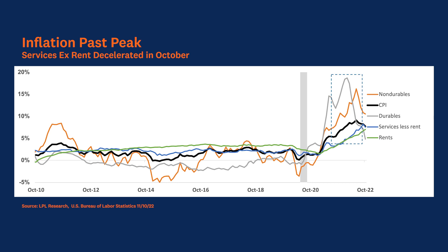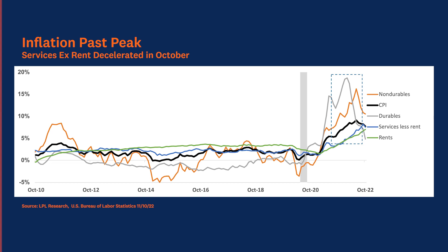Shelter costs rose year over year in October and contributed to over half of the rise in total inflation. As the housing market cools, this category will also ease, but we may have to wait until next year before it meaningfully dampens headline inflation. Shelter costs, along with other services prices, are generally stickier than goods prices and will take time to reverse the previous year's trend.